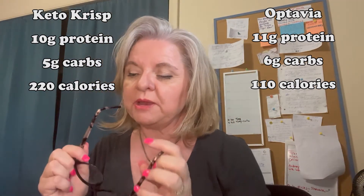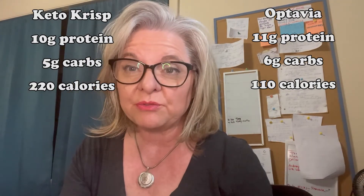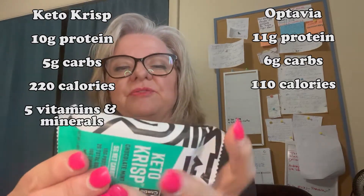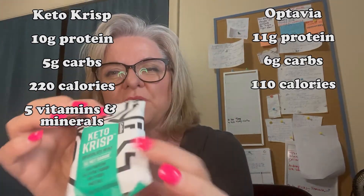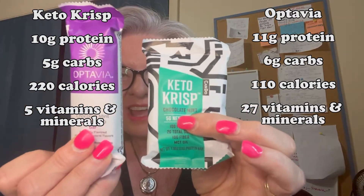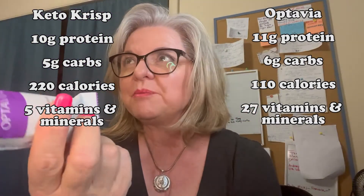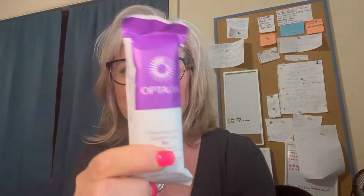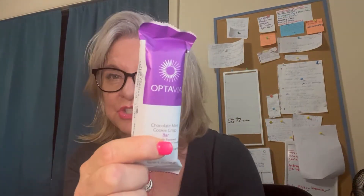Vitamins and minerals are a big difference too. In the Keto Crisp I found about five vitamins and minerals, while the Optavia has 27. I'm on Optavia with coach Kathy, and this bar is meant to give you a ton of micronutrients to really help with your health and make your body work better.